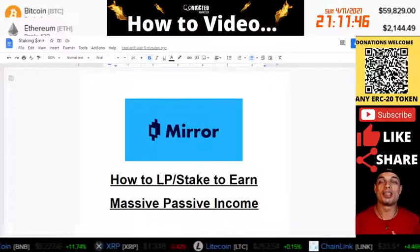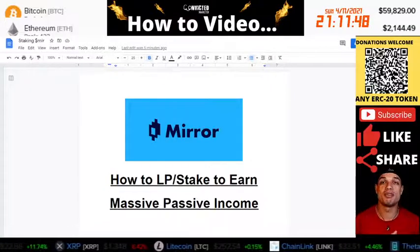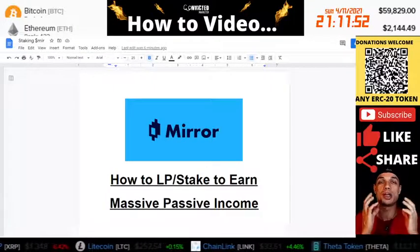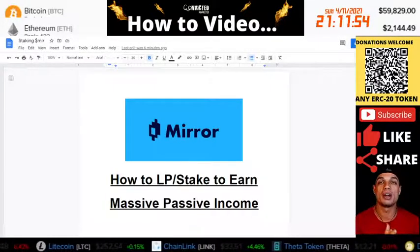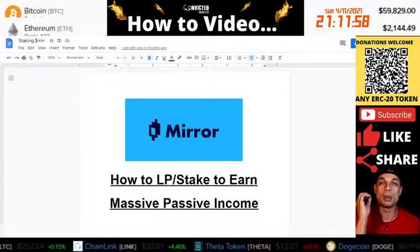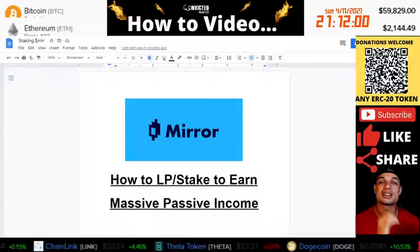What is up YouTube? Convictive Market Law and Zapanta here. In this video, I'm going to be doing a how-to video on how to become a liquidity provider and stake on the Mirror Protocol so you can earn massive passive income.